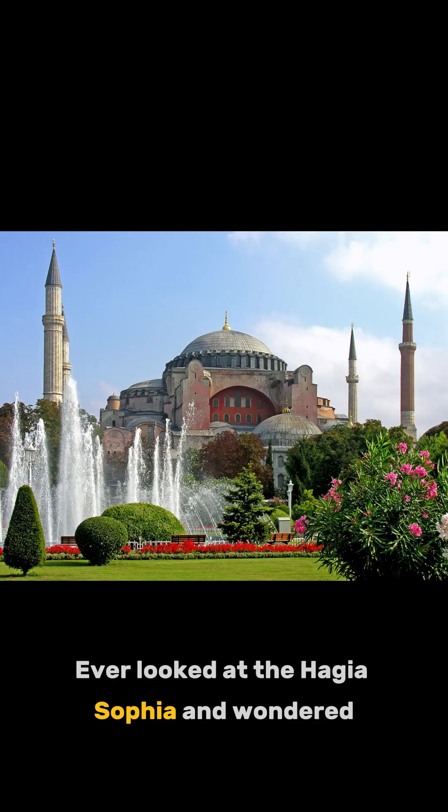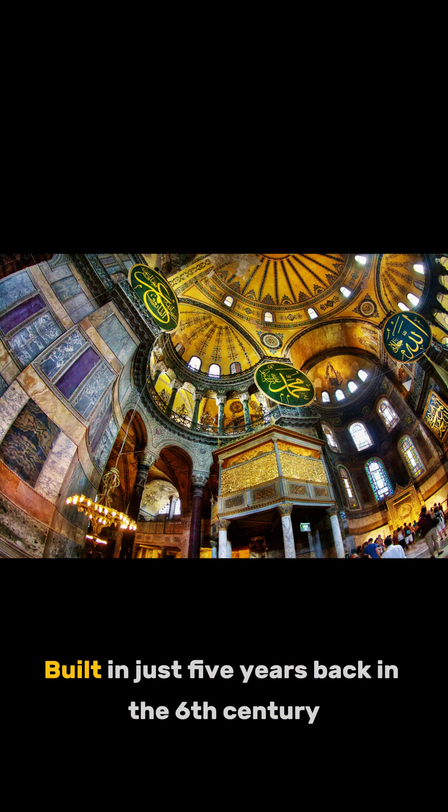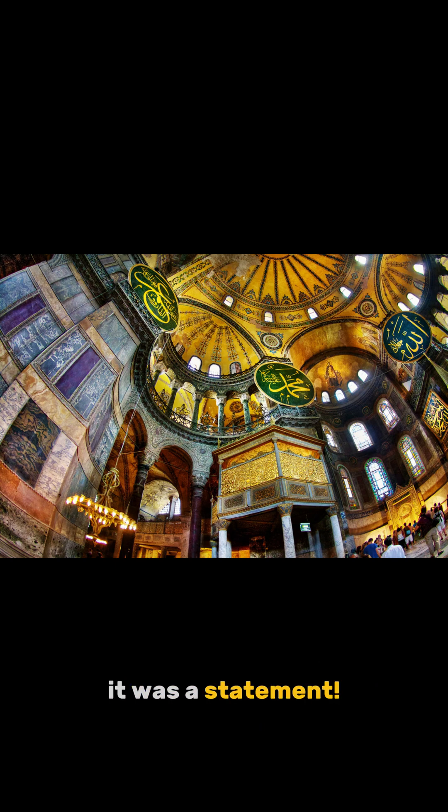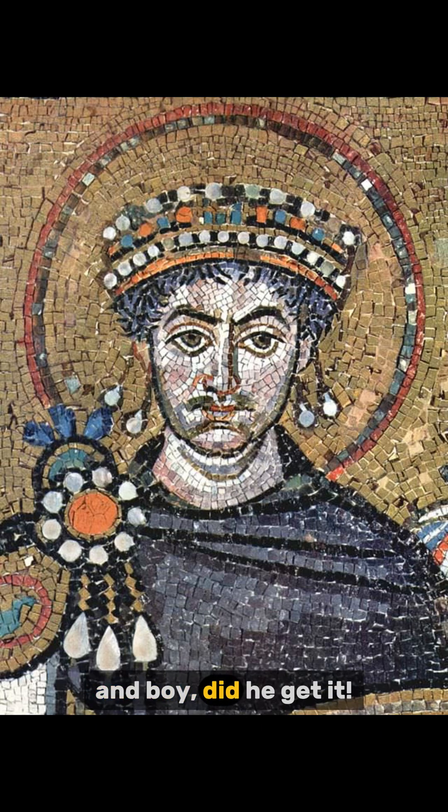Ever looked at the Hagia Sophia and wondered, how on earth has that been standing for over 1500 years? Built in just 5 years back in the 6th century, this wasn't just a building — it was a statement. Emperor Justinian wanted the grandest church ever, and boy, did he get it.